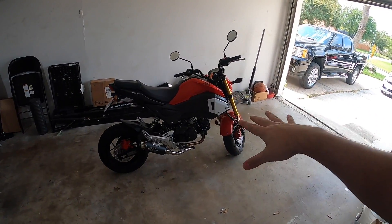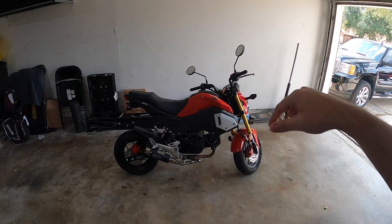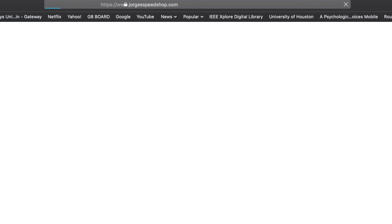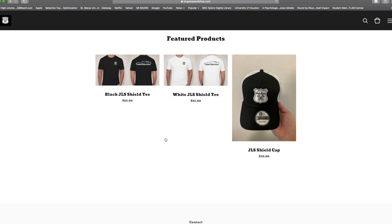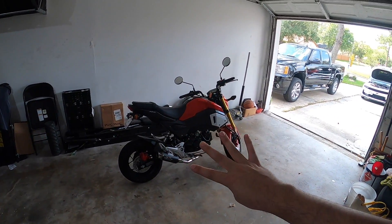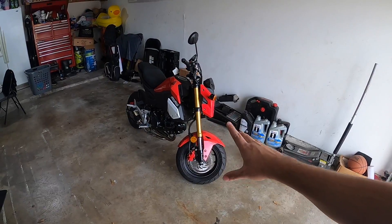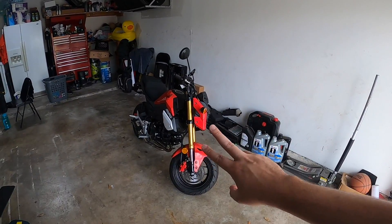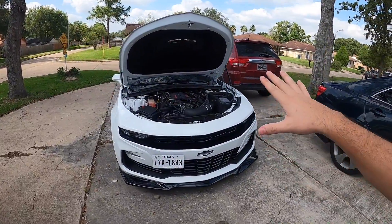Just a quick reminder guys — we still have the giveaway going on right now, link in the description below. jorgesspeedshop.com — every $20 is going to get you four entries into the giveaway. We're down to the last two weeks, the giveaway will end October 31st. Go ahead and grab your merch. We've got the Honda Gram here which does have one major last modification before we give it out, so go check that out.